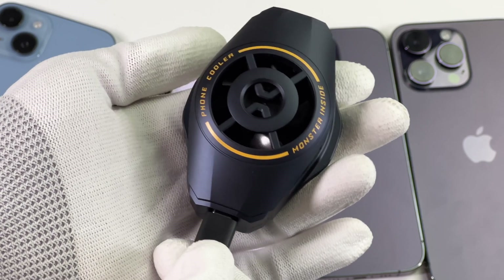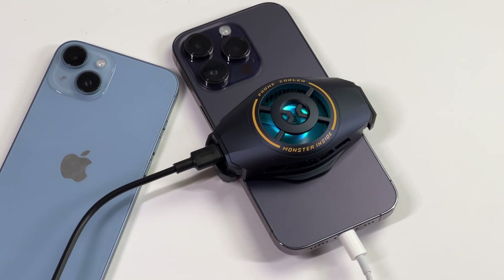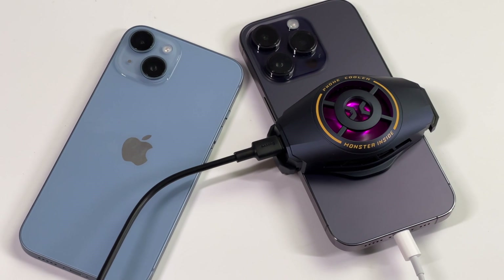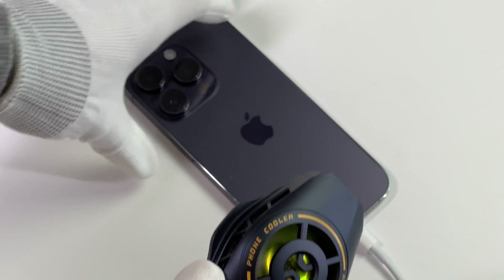That's all the charging comparison tests we made today. In some cases, using a cooler while charging your iPhone will actually slow down the charging speed rather than boost it. Charging Lab found that not only high temperature, but also low temperature can slow down the charging speed of lithium batteries. So you only need to use the cooler when the phone is seriously hot.